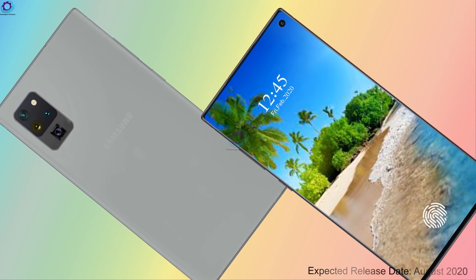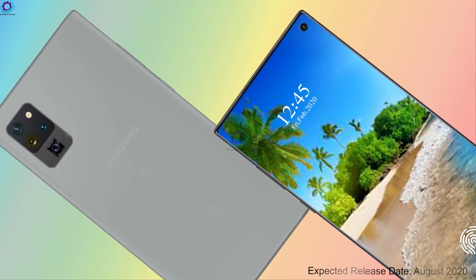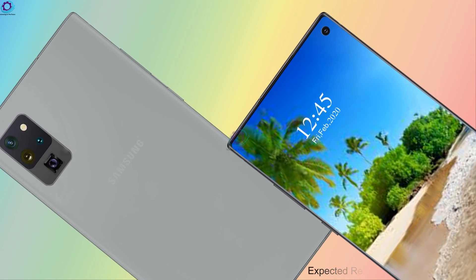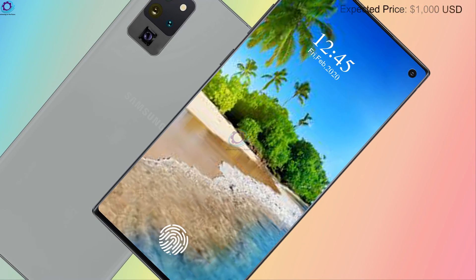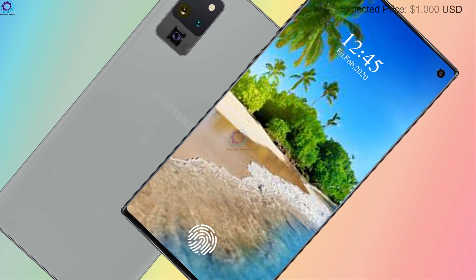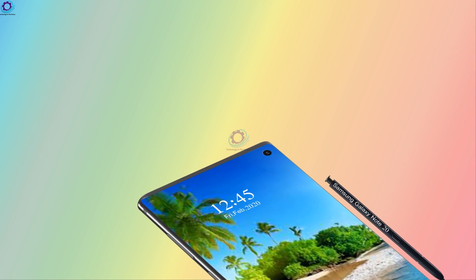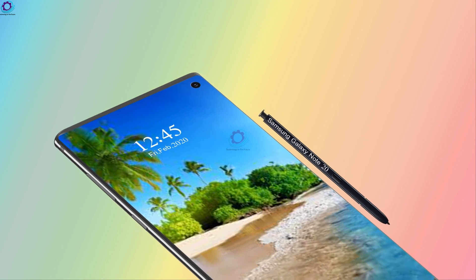Now let's talk about its price and release date. We expect Samsung to unveil the Galaxy Note 20 in August this year, with an expected price of 1000 US dollars. So this is the information about the Samsung Galaxy Note 20 — we will meet you in the next video, bye bye.